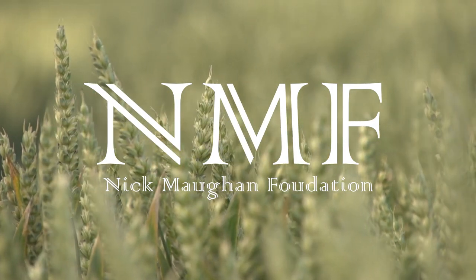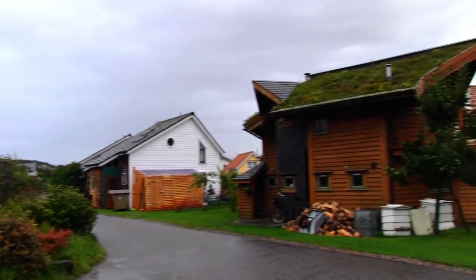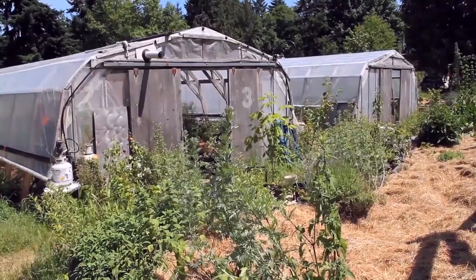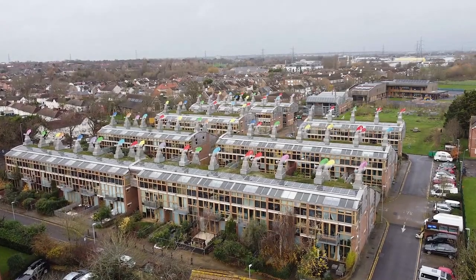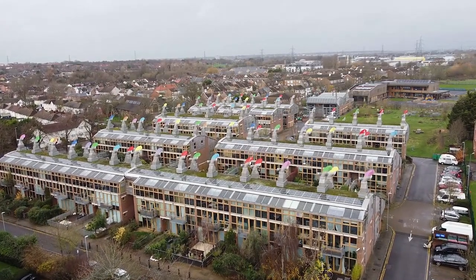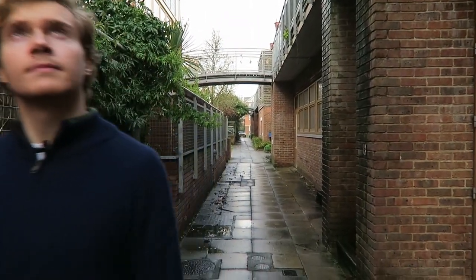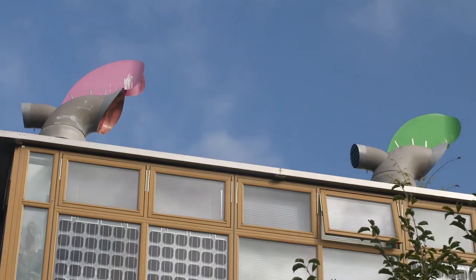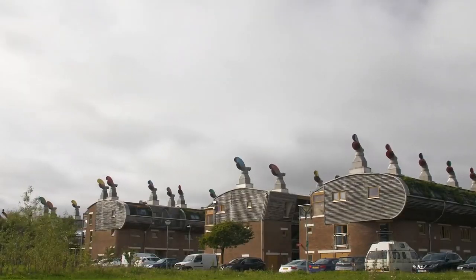This video was kindly sponsored by the Nick Maughan Foundation. Ecovillages are becoming increasingly popular around the world as communities aim to lower their carbon footprint and become self-sufficient. The BedZED project has been described as a viable solution for making ecovillages the mainstream. Therefore, in this video we will be visiting the project in order to try and find out whether or not this style of living can be mass-produced in the modern world.